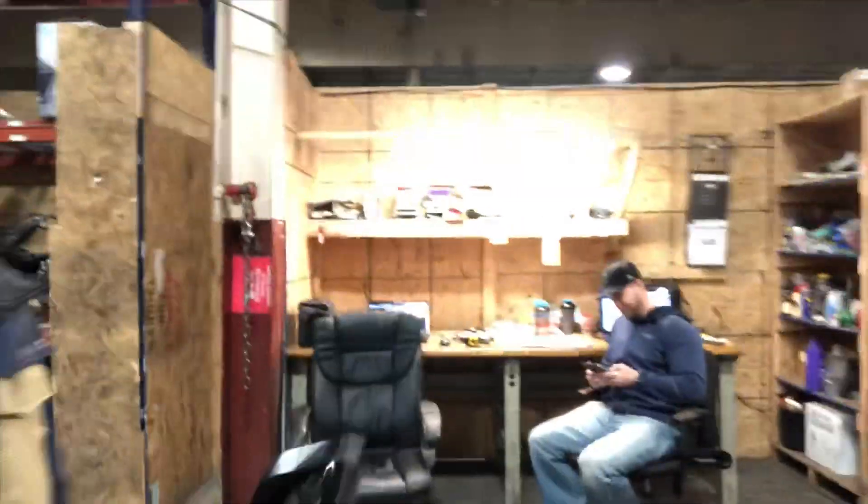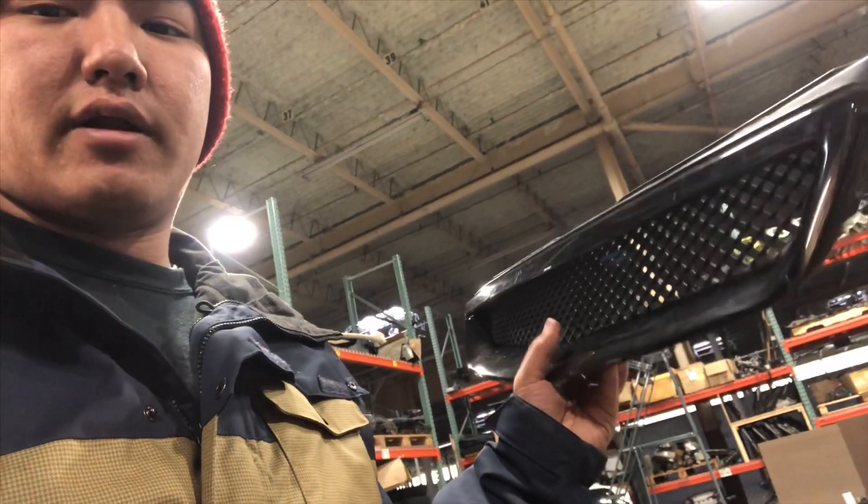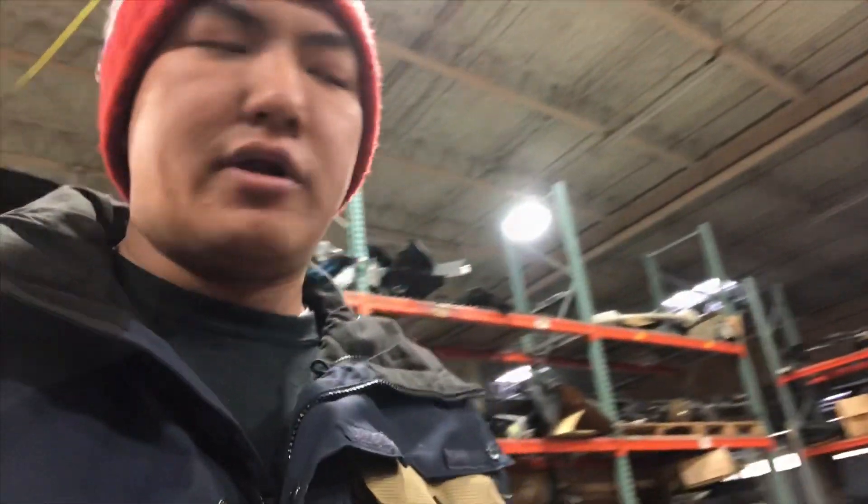What's up guys, I'm here at JDM Ohio Direct. Just picked up this grill from my buddy Aaron — if you guys ever need anything, hit him up, pretty good price. So we're going to get this back home, take the grill apart, get it painted, and put it on the car. That's it for today's episode guys. Stay tuned for more updates on the daily and the k-swap EG. And as always, like, share, and subscribe.